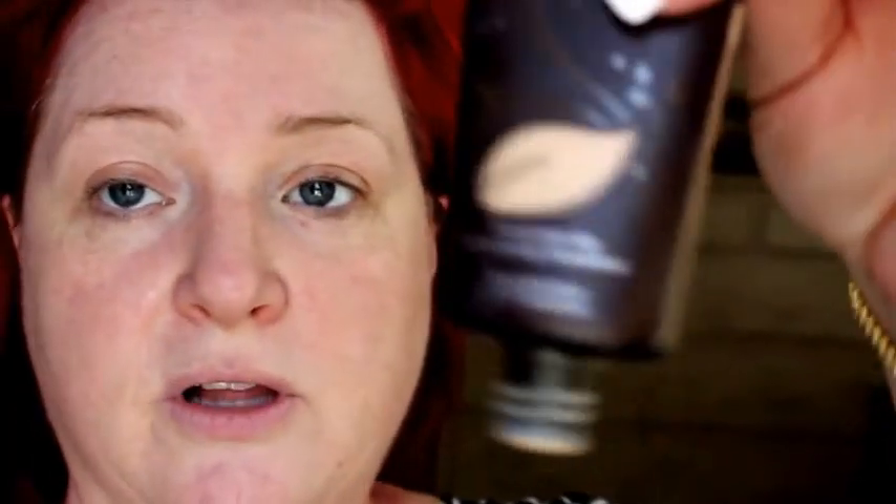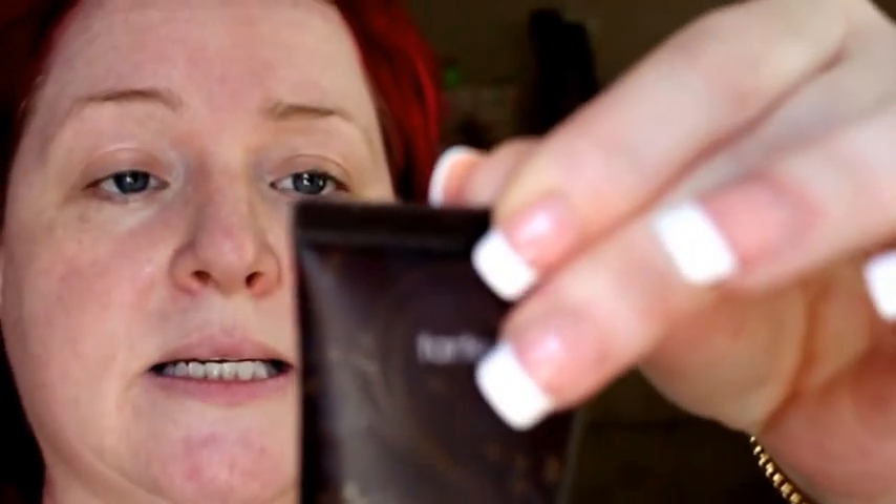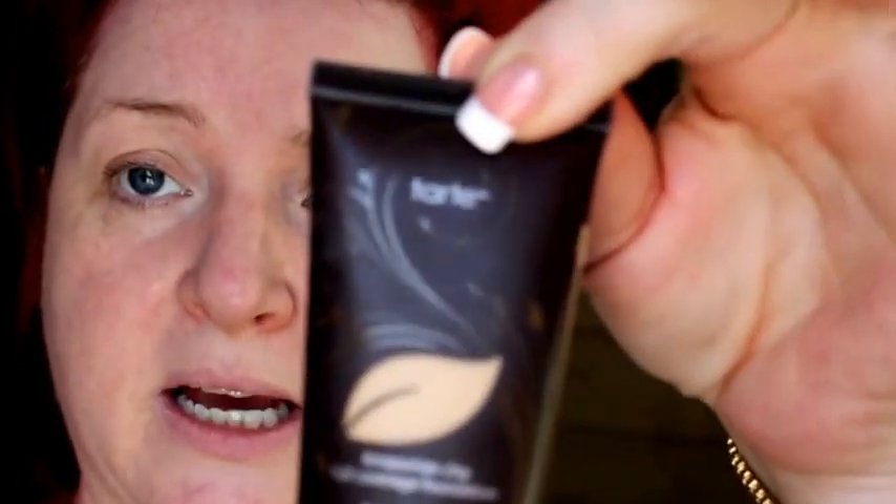I'm going to go ahead — I've shown this before — this is the Tarte Amazonian Clay Full Coverage Foundation in Light. It's a 12-hour, oil-free formula. If you don't like thick foundations you don't want to use this, because it is definitely a full coverage foundation. When they say it lasts 12 hours, I've already tested it — it does.